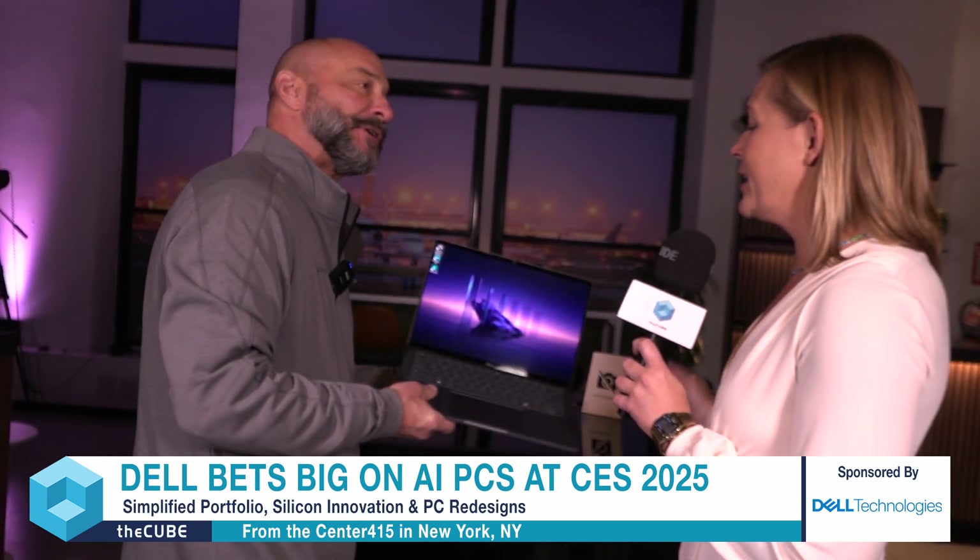Bingo. I love it, Tom. Thank you so much for taking the time today. It was a pleasure — thank you for stopping by. We'll see you at DTW. I look forward to hearing all the customer stories you have for me. I'm going to go ahead and put this in my pocket, because I am excited about AI PCs, especially after this chat with Tom. Thank you so much for tuning into all of our coverage here at Dell's CES 2025 preview in New York City. My name is Savannah Peterson. You're watching The Cube, the leading source for enterprise tech news.